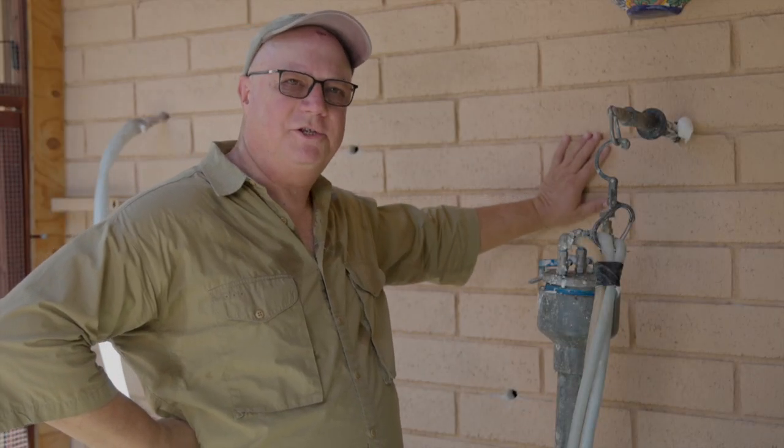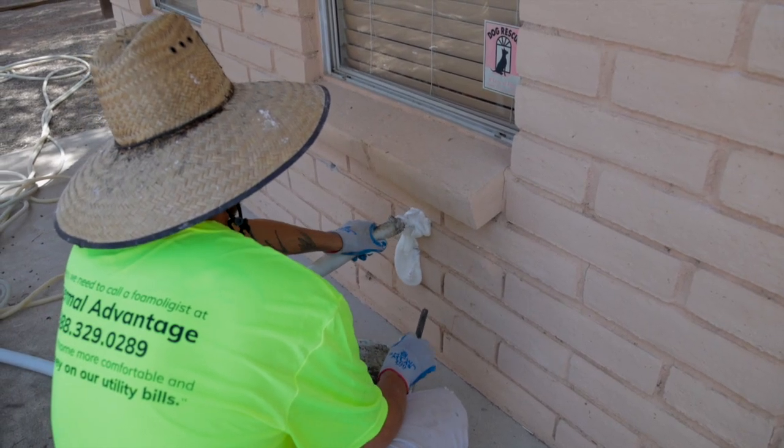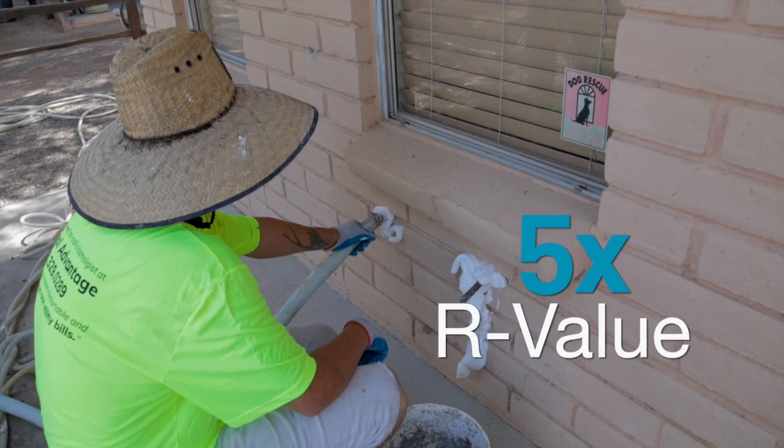When we're finished, you have approximately R11. An empty block wall is R2 or R3 depending on the density of the block, so we've given you about five times the R-value of an empty block.